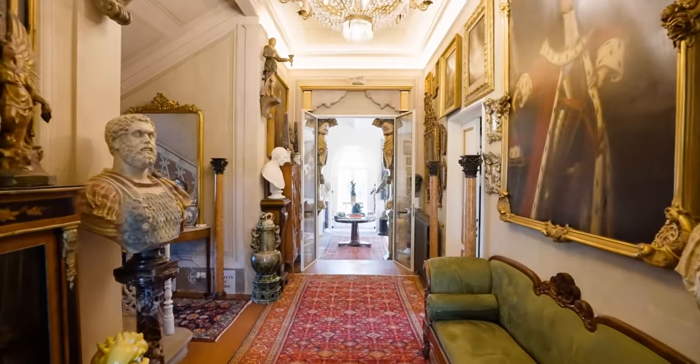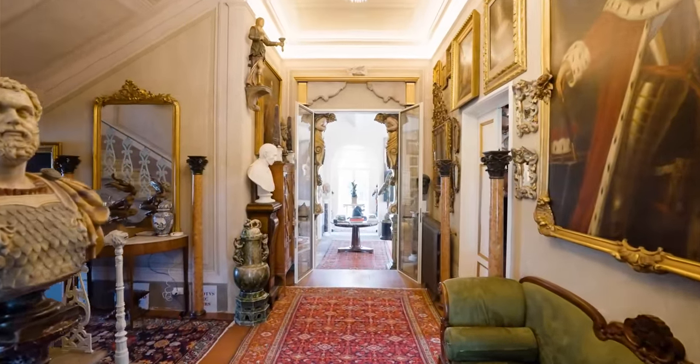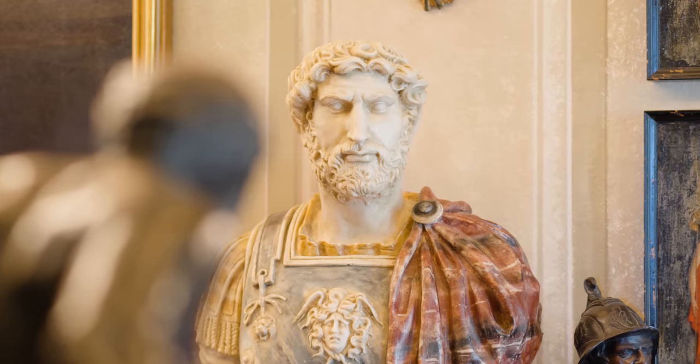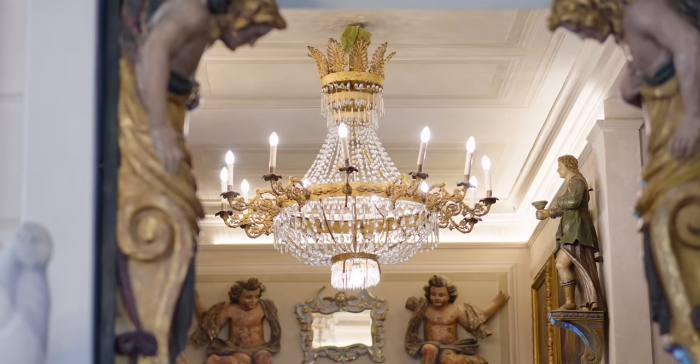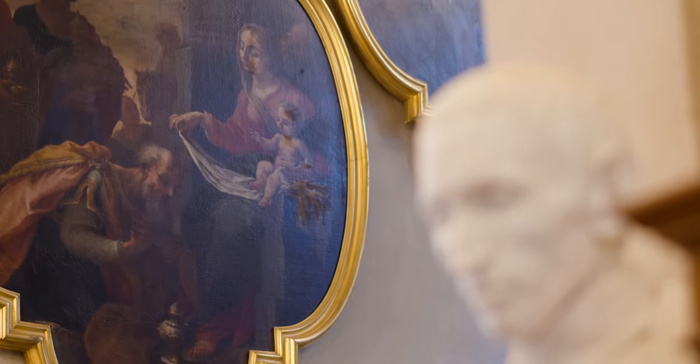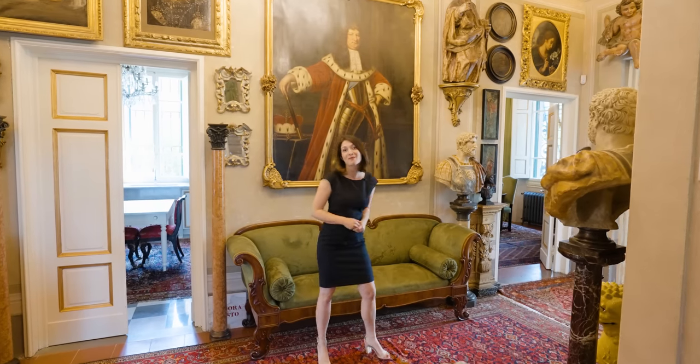The hallway is the focal point of the floor, around which all the rooms rotate. Already from here we can see the timeless classical style that makes this a true residence museum. But now come with me and let's start from the library.